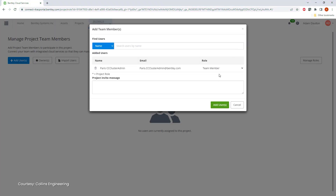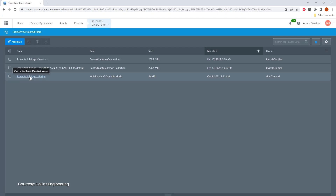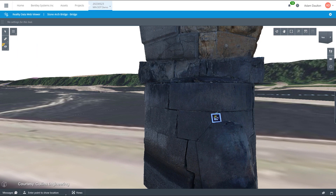Beyond processing tasks, ITWIN Capture allows you to manage and share reality data by granting access to project stakeholders, defining roles, and controlling content downloads. You'll be able to view the mesh in a web-based environment, and all validation and delivery aspects of a project can be handled using background maps and coordinates or distance measurement tools.